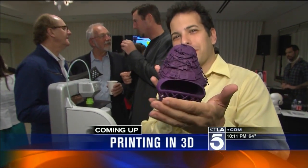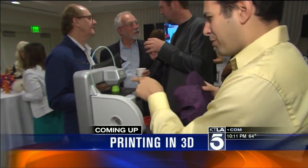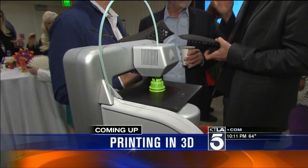And still ahead: you want a new pair of shoes? Well, don't go to the mall. Print it out yourself at home. We'll show you how, coming up.